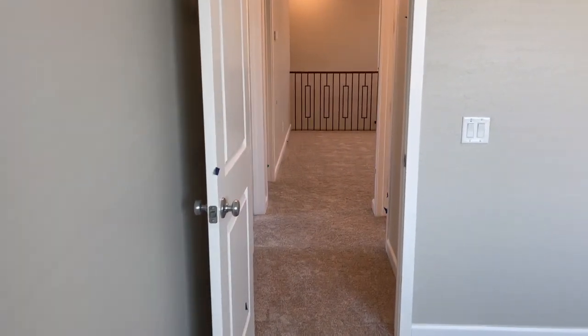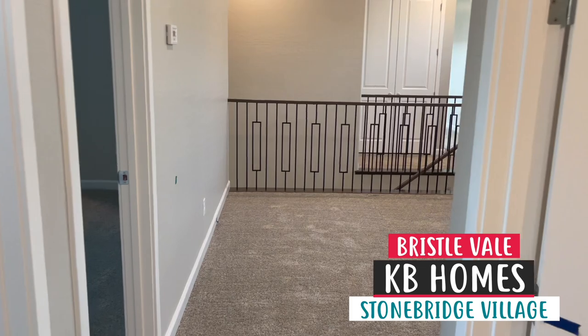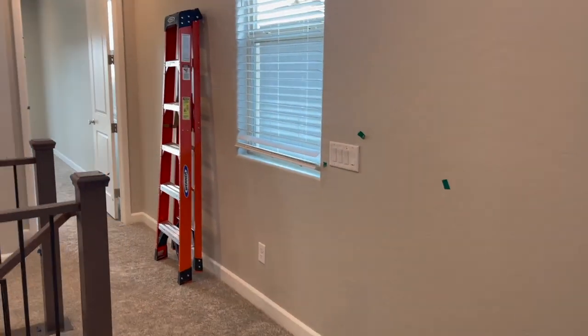That's my final walkthrough of my client's house over here at Bristol Valde, Stonebridge Village by KB Homes. Stay tuned, because I have a lot of new closings coming soon. Peace out.